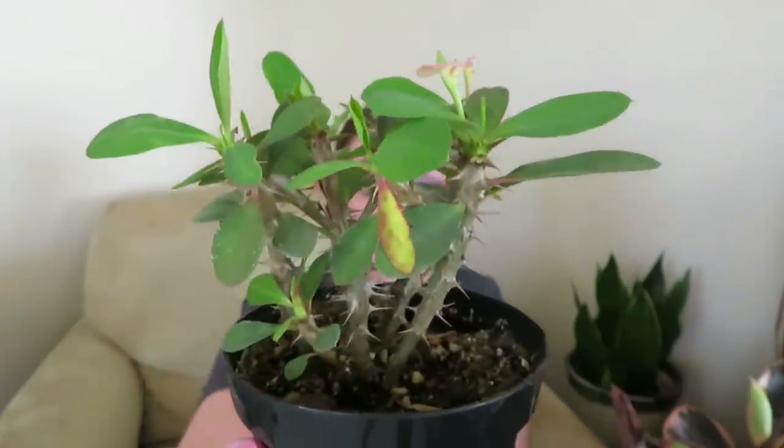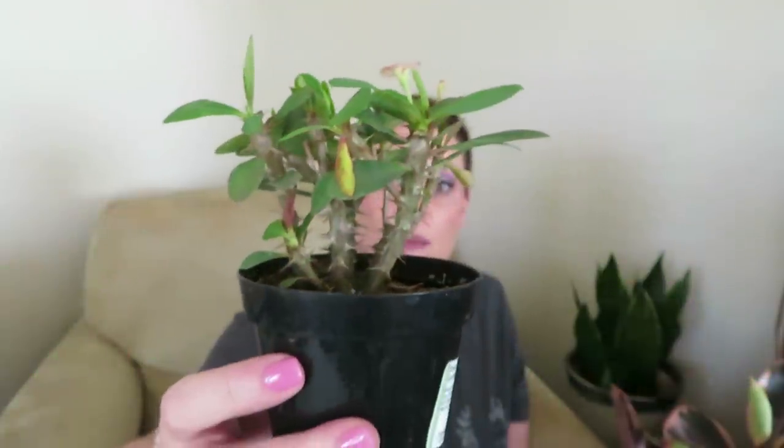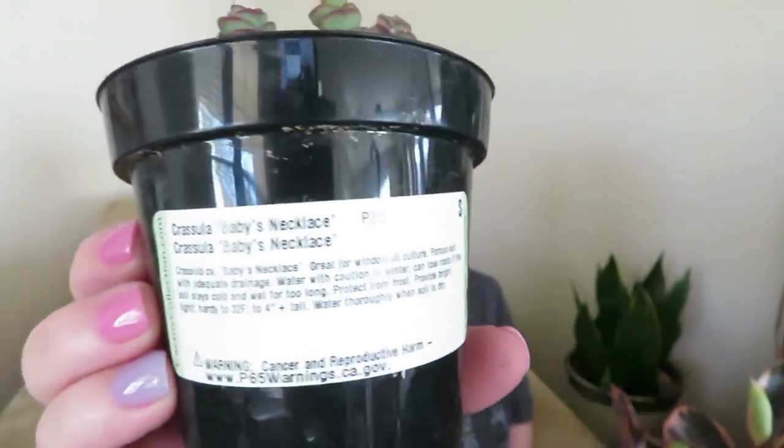Also at Home Depot I got this crown of thorns — it's just a small two or four-inch pot. I've seen them in bigger pots but I just don't have the space. I can put this one in my south-facing windowsill, so when I saw it was the perfect size I had to grab it. And then the next one I got at Home Depot was this baby's necklace — I just loved the colors on it. Again I think it was $3.33.